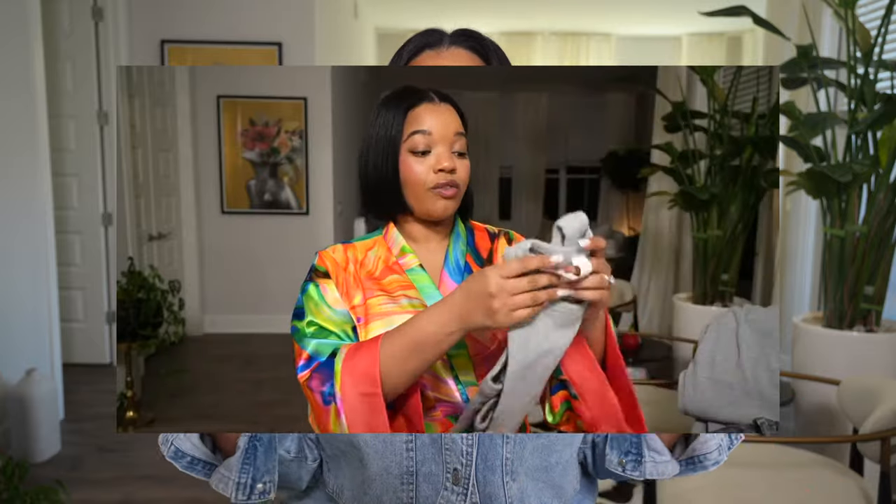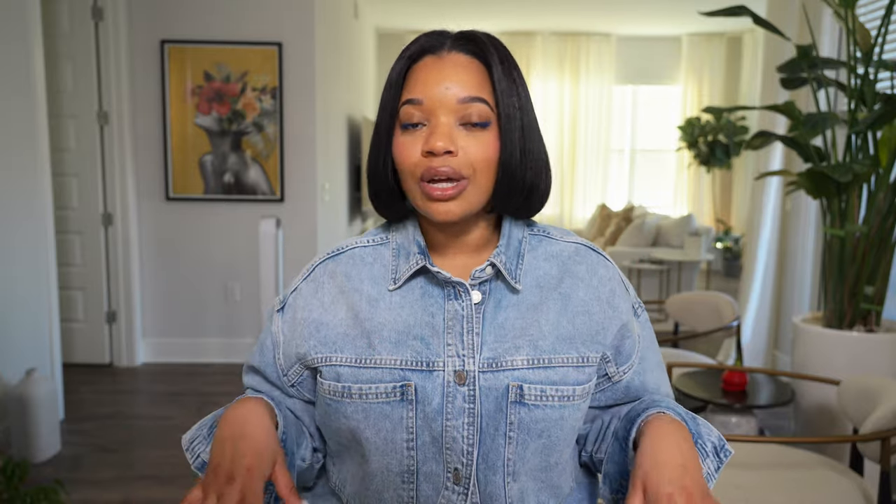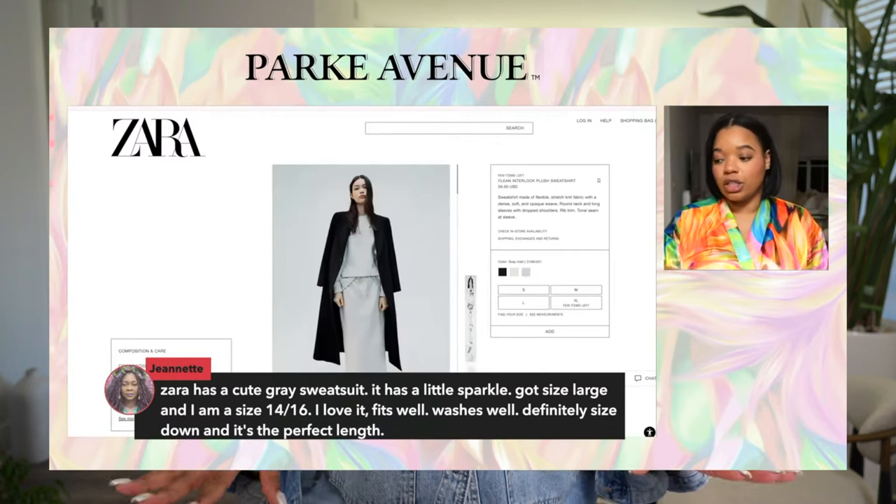If you were around for last Tuesday's live show, you saw that I showed you guys a few new pieces I picked up. If you weren't, make sure you tune in every Tuesday at 9 p.m. Eastern Standard Time — we're live, chatting in real time, talking about different topics. I'll have all the information in the description box.